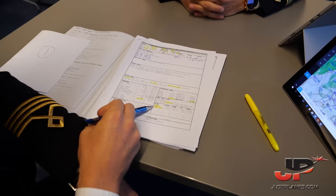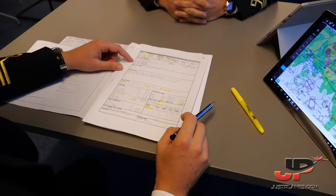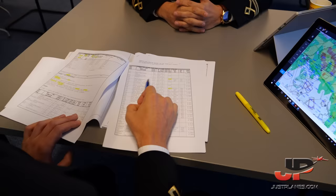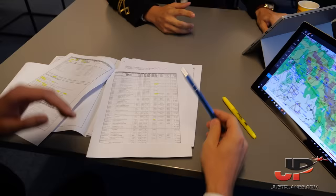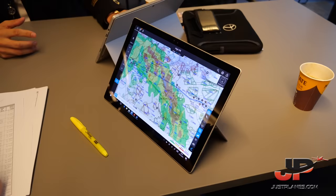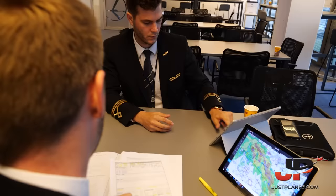The estimated landing fuel for today will be 3.5 tonnes. The minimum diversion fuel — in case we need to divert — is 2.8 tonnes. We have two alternates planned: London Gatwick (EGKK) and Manchester (EGCC). There's no critical terrain throughout the whole route and no MELs on the aircraft. We're planning to fly initially at flight level 380 and step climb to flight level 400 after crossing into Germany, given the turbulence forecast.